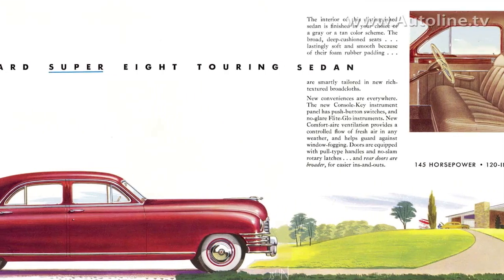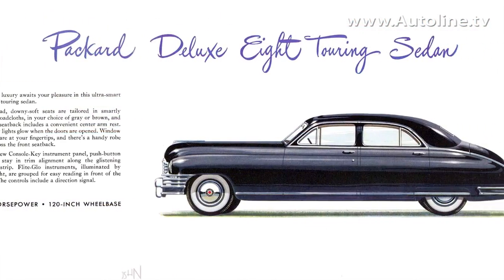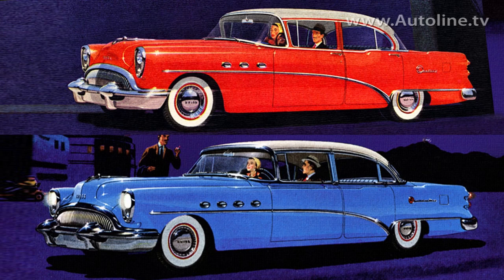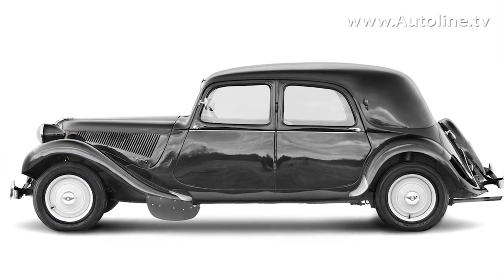After World War II, dash to axle was used to differentiate trim lines within the same brand. By adding wheelbase ahead of the passenger compartment, it didn't increase the cabin size, but you sure could tell the difference between a Buick Century and a Buick Roadmaster.